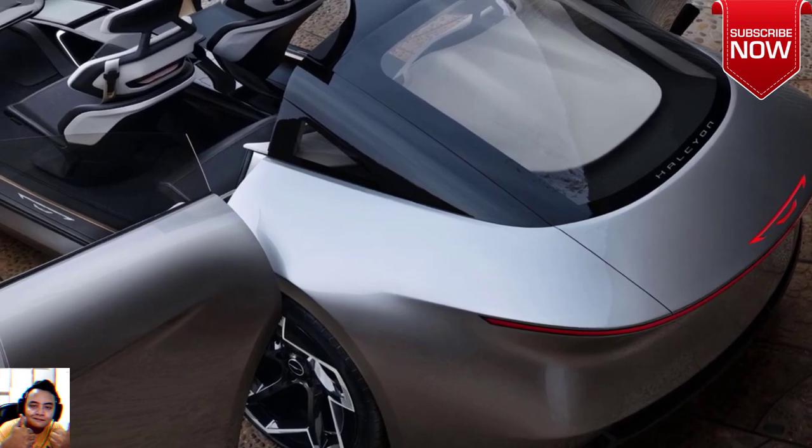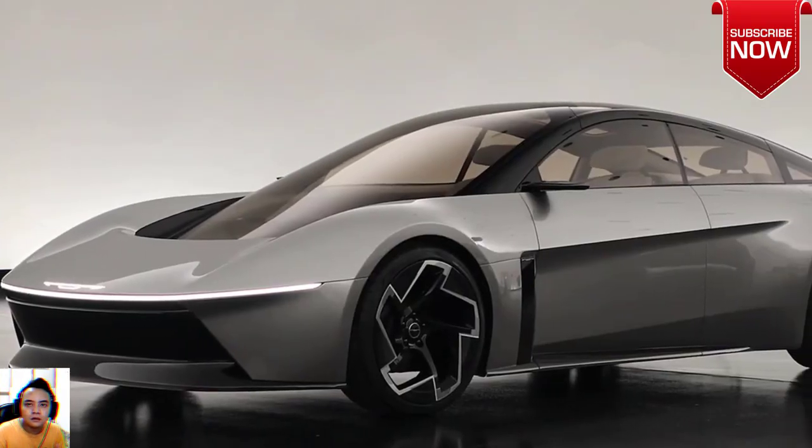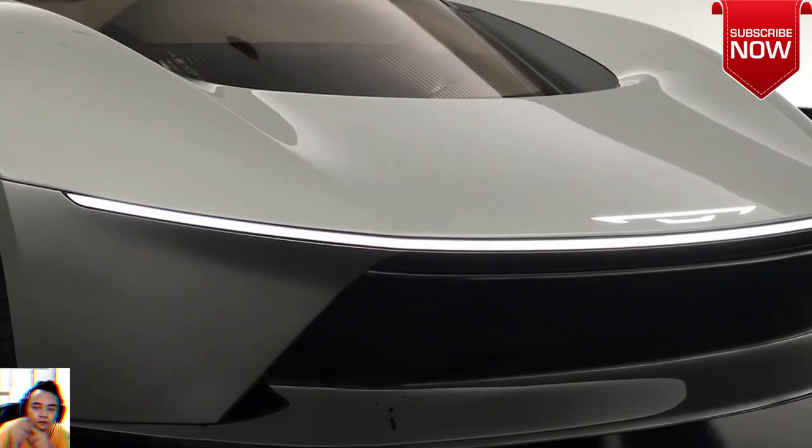The Halcyon is designed around the STLA Large platform — a real architecture that will be the basis of a number of Stellantis sub-brand cars, including the hotly and cautiously anticipated Dodge Charger EV.